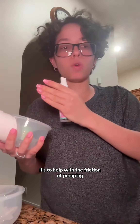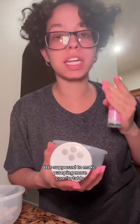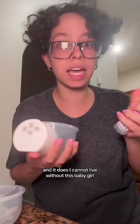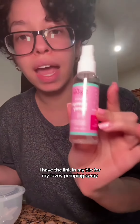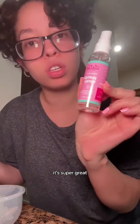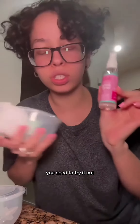It helps with the friction of pumping and is supposed to make pumping more comfortable — and it does. I cannot live without this. I have the link in my bio for my Lovey pumping spray. It's super great, you need to try it out.